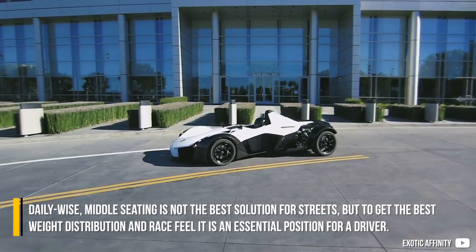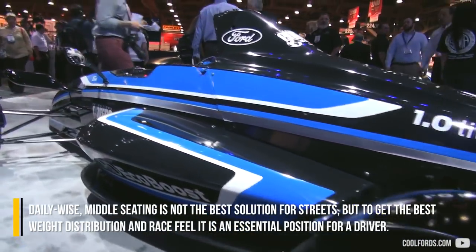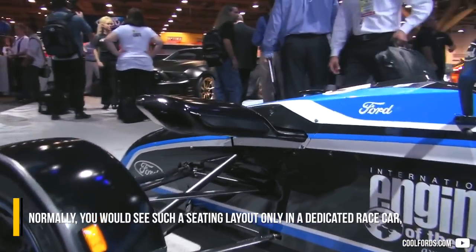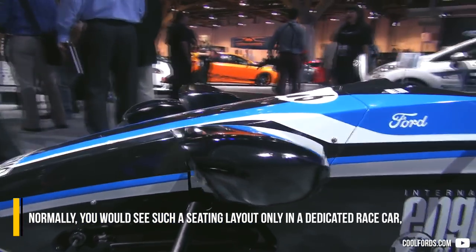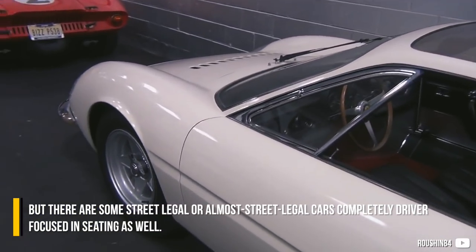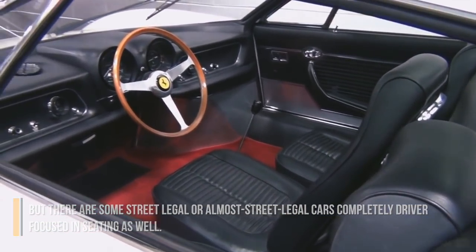Middle seating is not the best solution for streets, but to get the best weight distribution and race feel, it is an essential position for a driver. Normally you would see such a seating layout only in a dedicated race car, but there are some street-legal or almost street-legal cars completely driver-focused in seating as well.